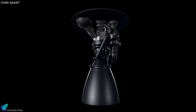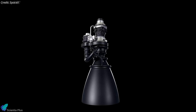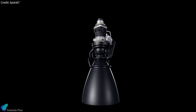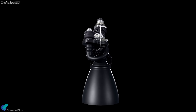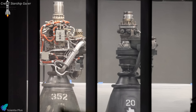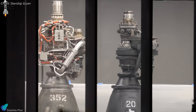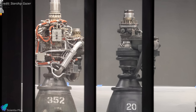Those missing parts aren't missing at all — they've been absorbed into the design itself. The result is a lighter, stronger, and higher-performing engine that reflects SpaceX's relentless drive for refinement. What looks minimal on the outside conceals a masterpiece of integrated engineering, a level of elegance and efficiency few aerospace companies ever achieve.